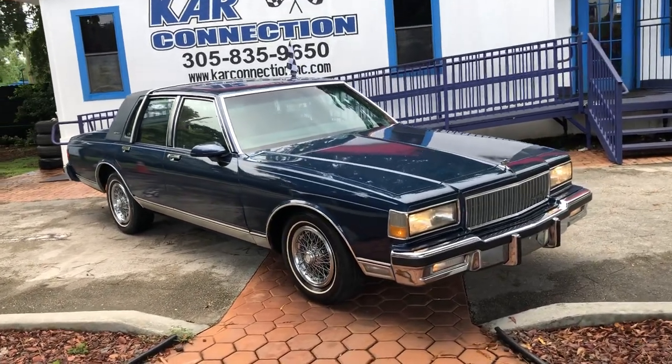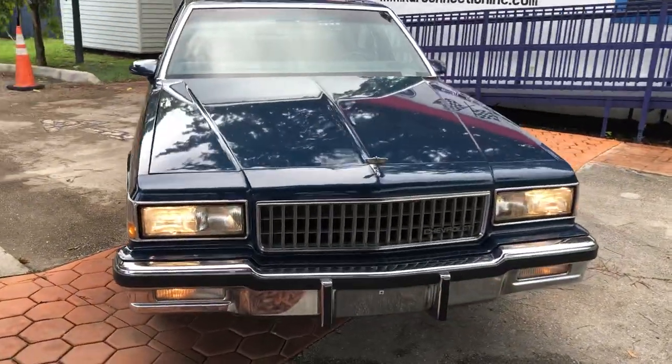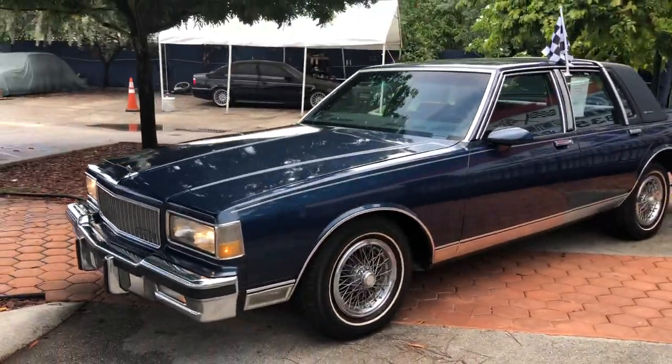1988 Caprice Broham LS. It's got a fresh paint job, original color. Other than the paint, everything else is original.